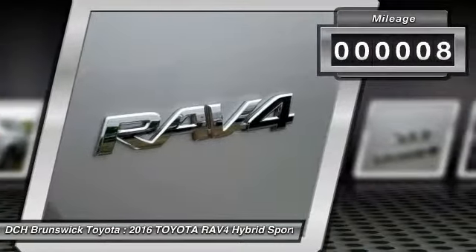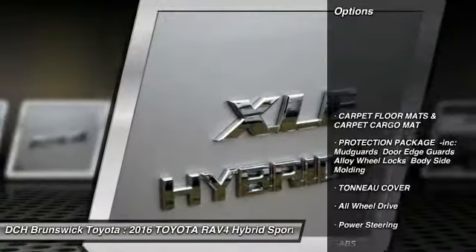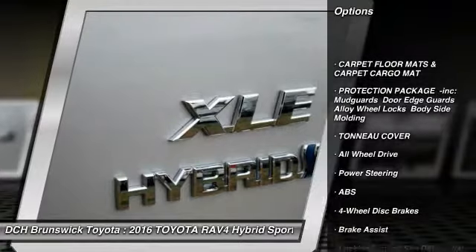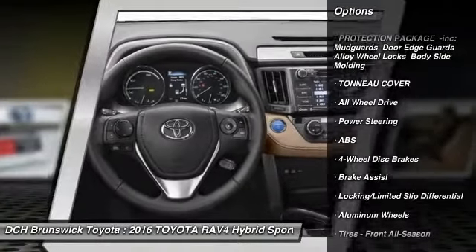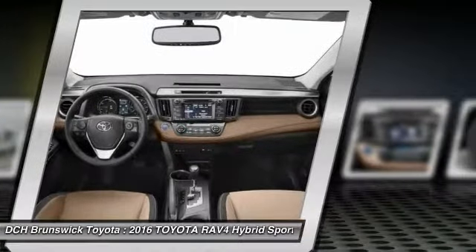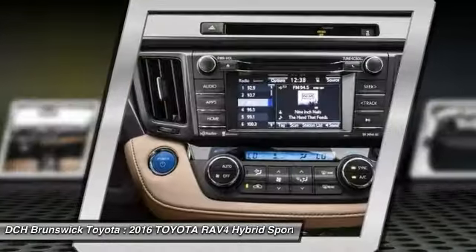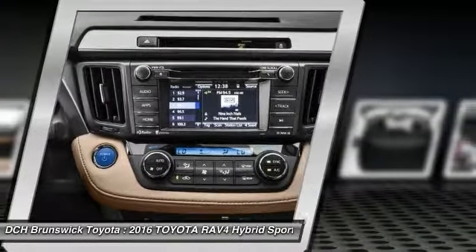This vehicle has less than 100 miles. Here are some of this vehicle's great options: backup camera, steering wheel audio controls, keyless entry, power liftgate, anti-lock braking system, all-wheel drive, moonroof, Bluetooth, leather-wrapped steering wheel, adjustable steering wheel.